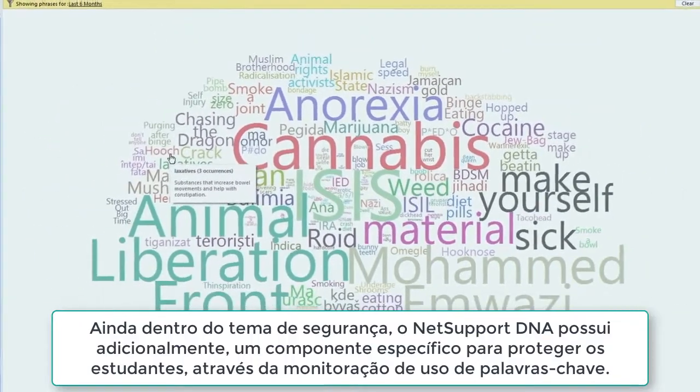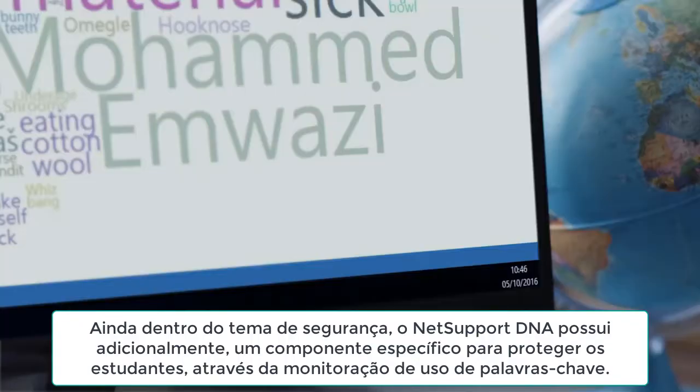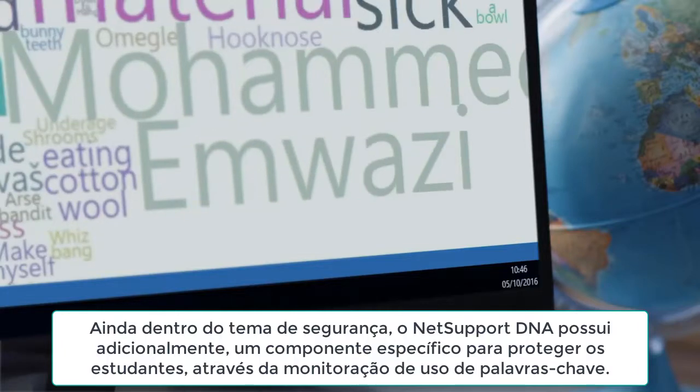Extending the security theme, but specifically for students, NetSupport DNA also features an intuitive school safeguarding component.